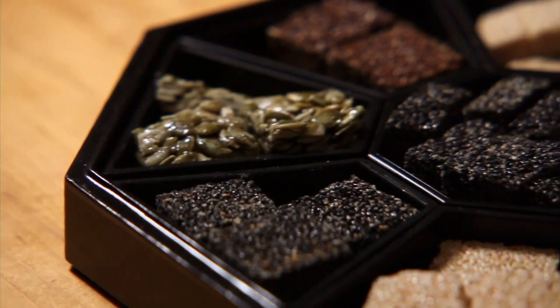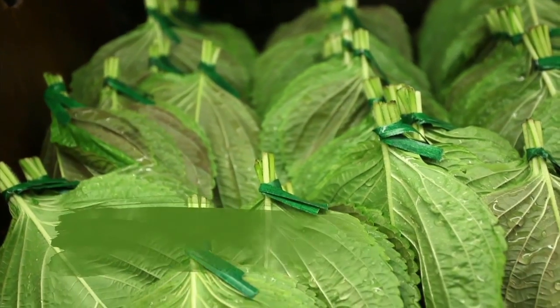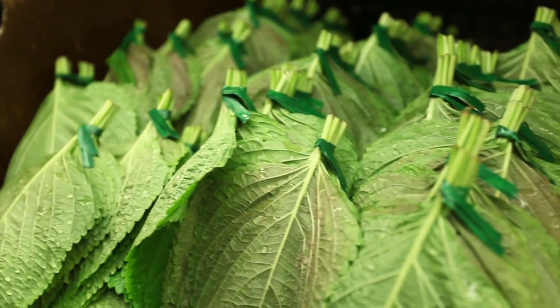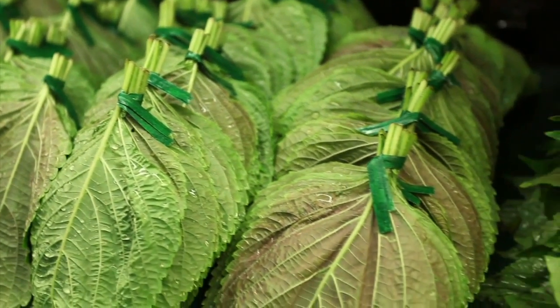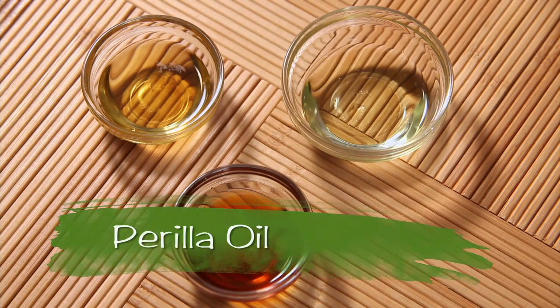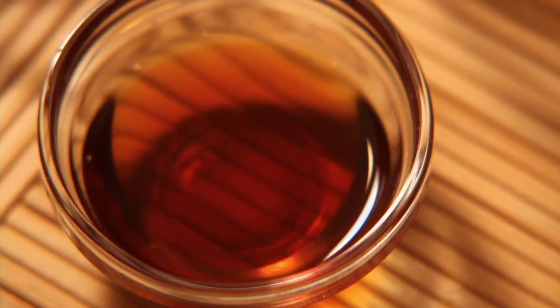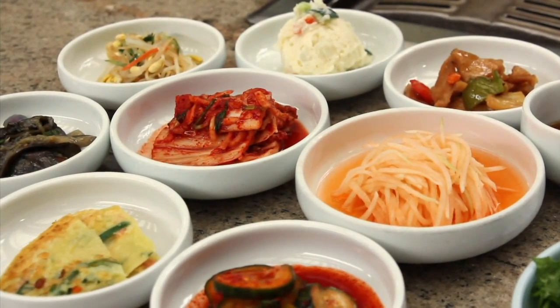Sesame seeds are used for both culinary and medicinal purposes in Korea. These beautiful aromatic herbal leaves are also referred to as perilla, which like basil is part of the mint family. Perilla oil extracted from the seeds has a richer flavor and scent compared to sesame oil. They are both equally popular and commonly used as flavor enhancers in Korean foods.